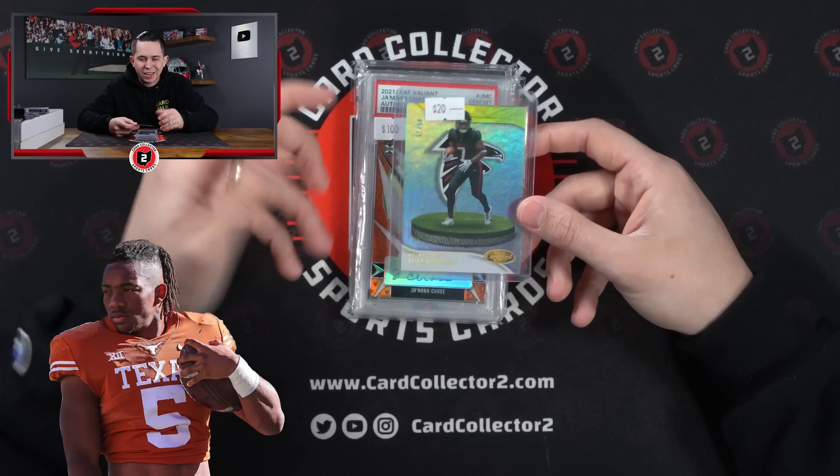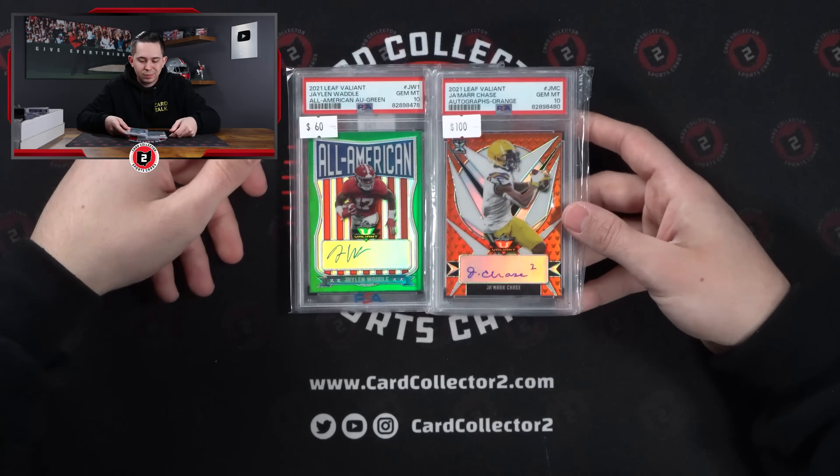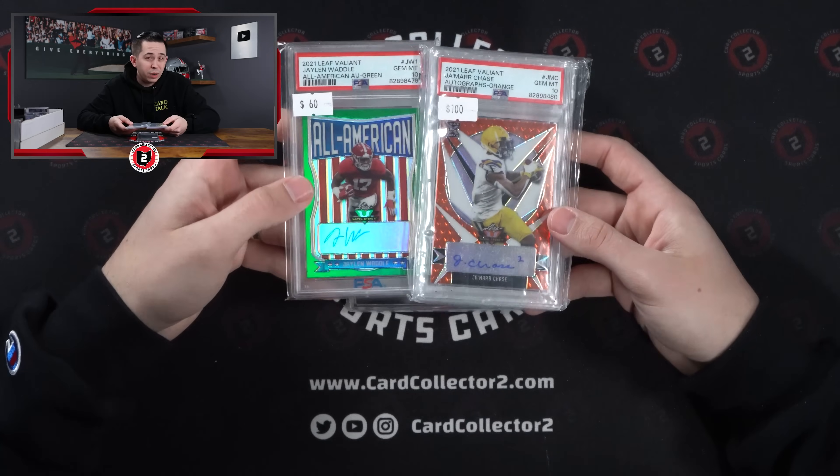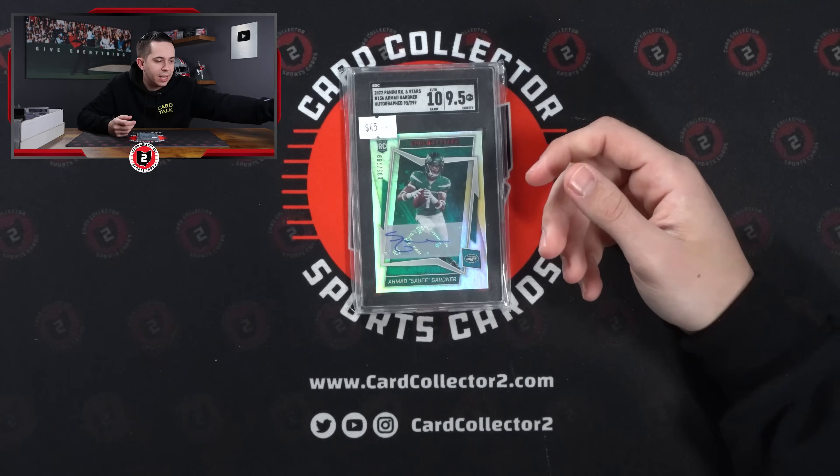B. John had to 25 — that is college jersey number. Jamar Chase and Waddle 10s — just $100 or less for two top 20 receivers, a top 5 receiver. Just had to buy them. Sauce Gardner BGS 9.5 SGC Auto.